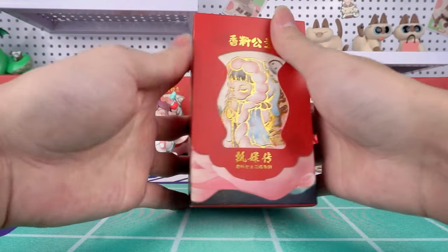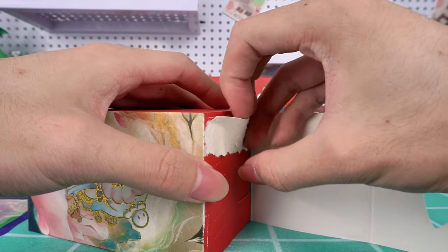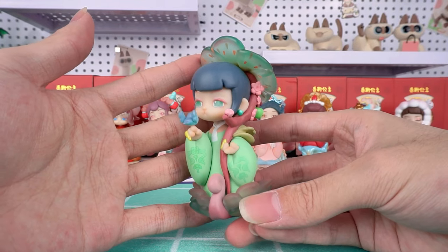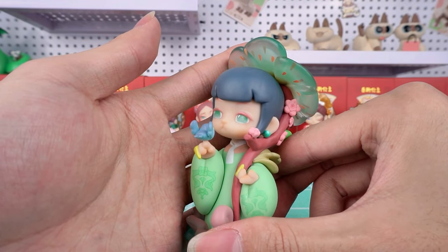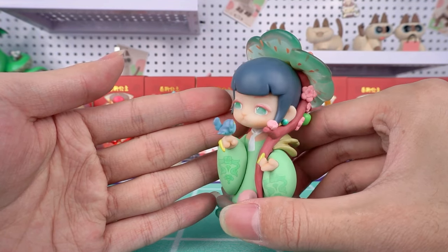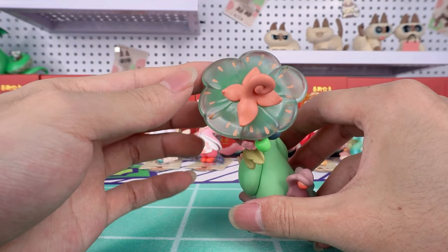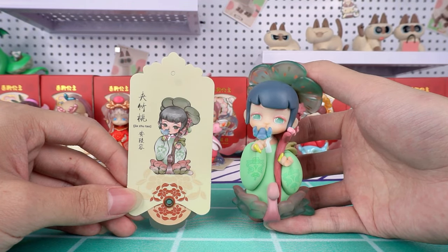This is the last box — make a wish for a hidden figure. We got Oleander. Wearing green attire, she embodies the characteristics of oleander, with its floral meaning of beautiful adventures. Her expression appears kind and innocent, reflecting her gentle nature. There is a bird in her hand, perhaps drawn by her sweet and melodious voice. Additionally, a blooming oleander plant adorns her attire — so beautiful. It must be said that the character is restored to life.